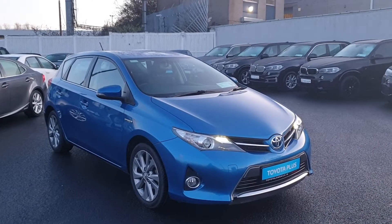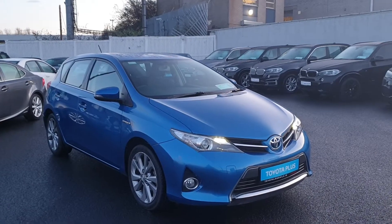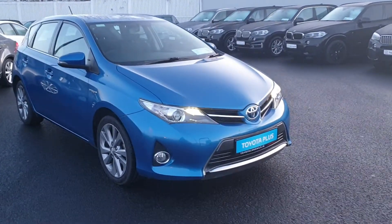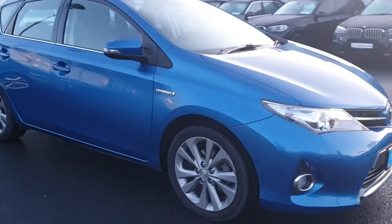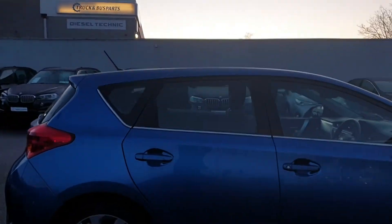Hi, Ronan here from Toyota Long Mile. Here we have a Toyota Auris 1.8 Hybrid. It's a really high spec which has front fog lights, LED daytime running lights, really nice multi-spoke alloy wheels, and chrome around the windows of the car.